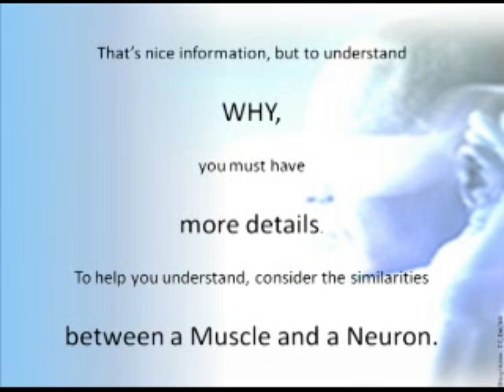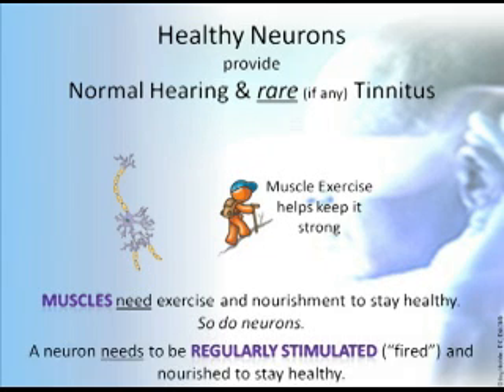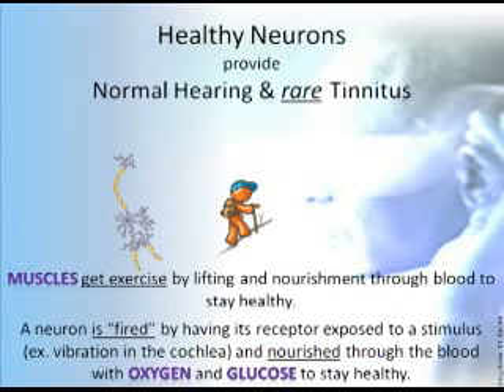That's nice information, but to understand why, you must have more details. To help you understand, consider the similarities between a muscle and a neuron. Healthy neurons provide normal hearing and rare, if any, tinnitus. Muscles need exercise and nourishment to stay healthy — so do neurons. A neuron needs to be regularly stimulated, fired, and nourished to stay healthy. Neuron stimulation helps keep it healthy. Healthy neurons provide normal hearing and rare tinnitus.